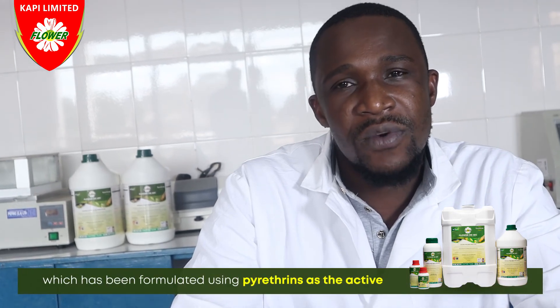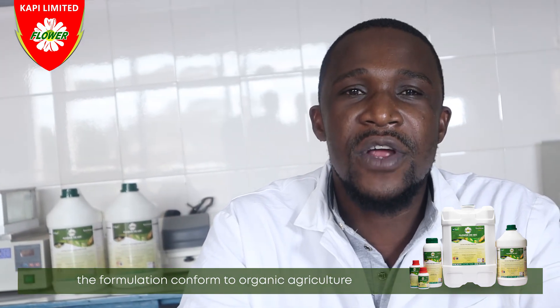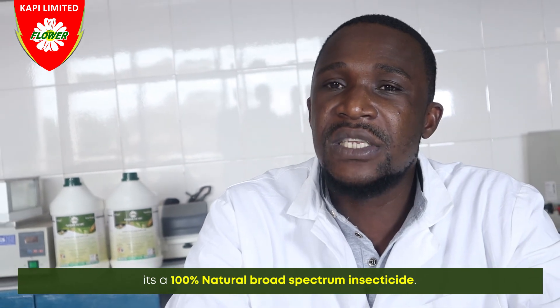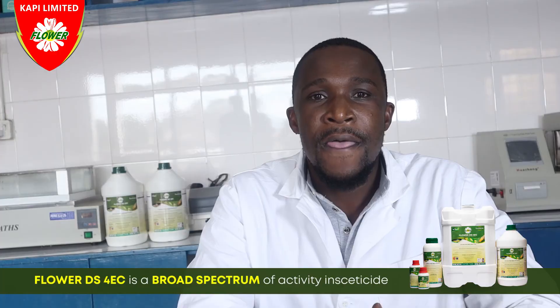Capi Ltd. has worked with pyrethrum since 1964 and formulates excellent pyrethrum-based agricultural products, including Flower DS4EC, which has been formulated using pyrethrins as the active ingredient and ensuring that all other ingredients used in the formulation conform to organic agriculture. Flower DS4EC is certified for organic farming by ECOSAT. It is a 100% natural broad-spectrum insecticide made with 4% weight-by-weight pyrethrins. It is applied by diluting with clean water and spraying using a knapsack sprayer, a boom sprayer, or any other suitable spraying equipment.